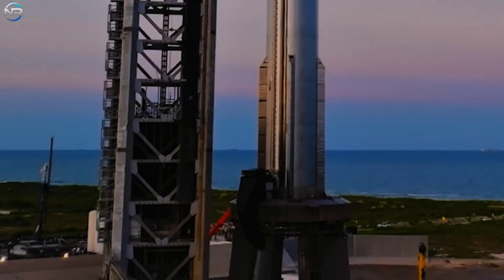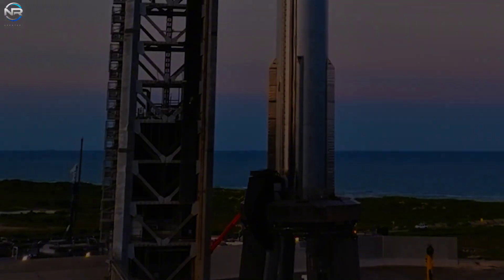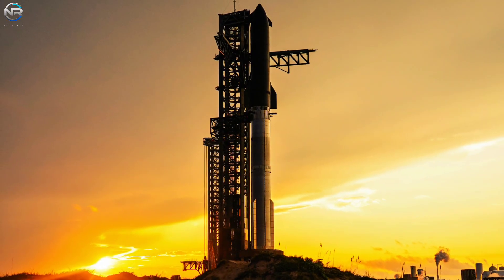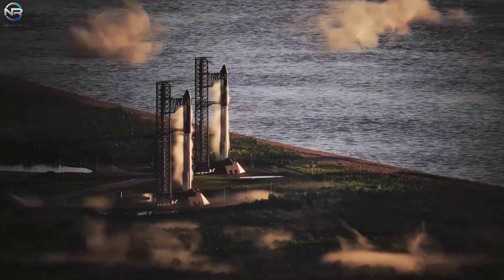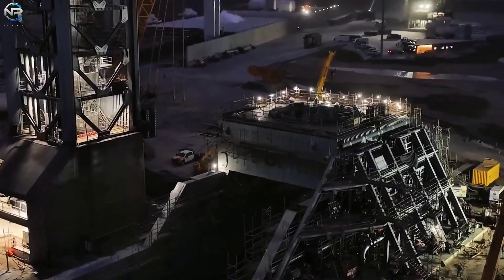Once finished, little of the original Pad 1 might remain, but its legacy will persist. Since the SN8 campaign in 2020, it has been instrumental in every significant event of Starship's progress. As SpaceX transitions to the V3 system and achieves full reusability, Pad 1 must also transform, representing both an enhancement and a farewell to a significant chapter.